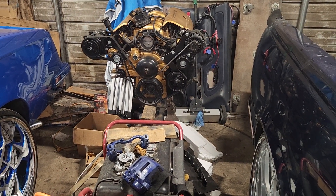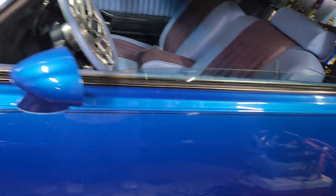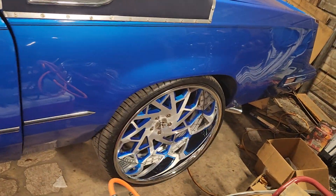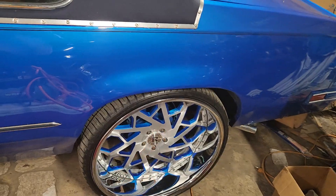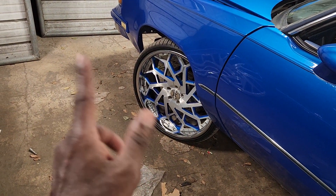It's really a 5-7 because I bore it over 30 over. It got a lot of upgrades. These brakes, front and back. I got this brake for the back, bro. Then I got the brake off a blazer for the front.